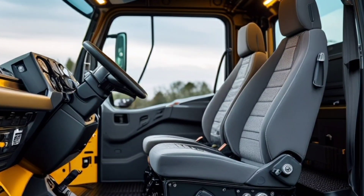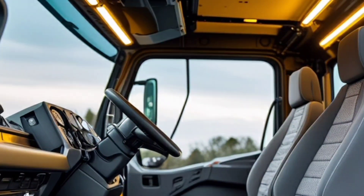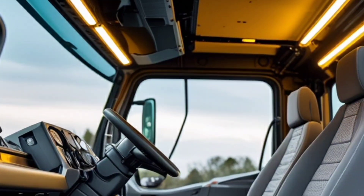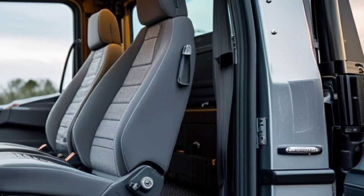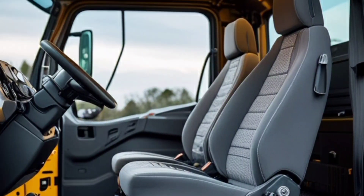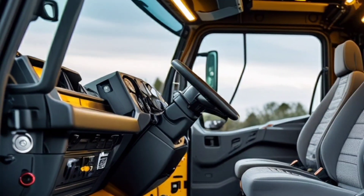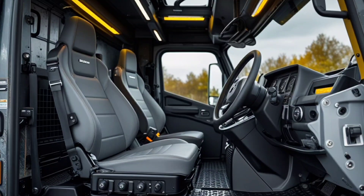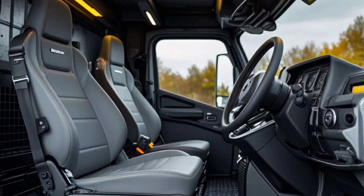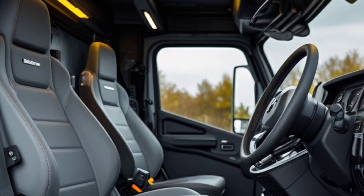But it's not just about brute strength. The 2025 Unimog U2150L also offers a surprising level of comfort. The interior has been refined with ergonomic seating, a fully digital instrument cluster, and Mercedes' latest infotainment system. Sure, it's built for the wild, but that doesn't mean you have to rough it inside. There's even climate control, a premium sound system, and advanced driver assistance features to make long hauls or extreme expeditions a breeze.